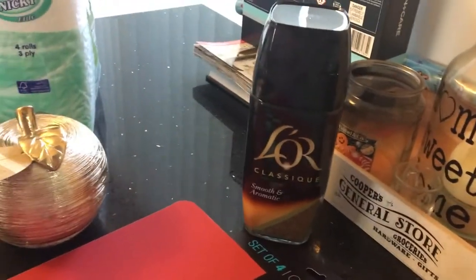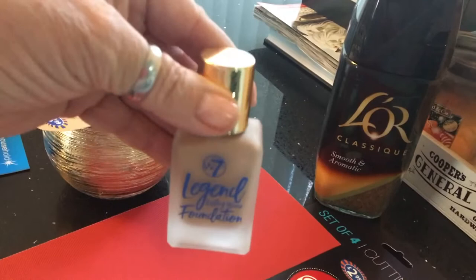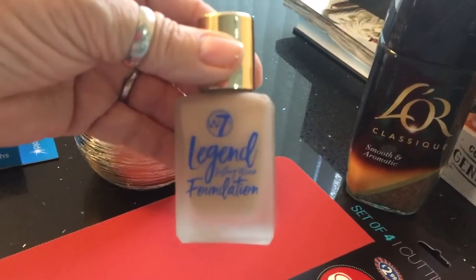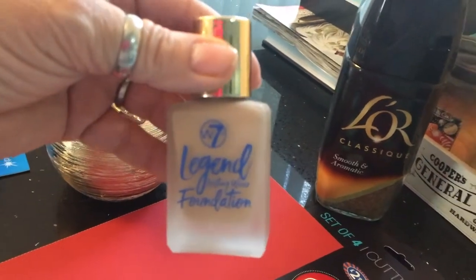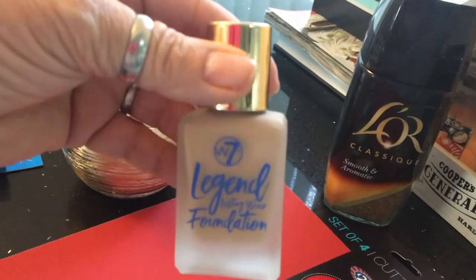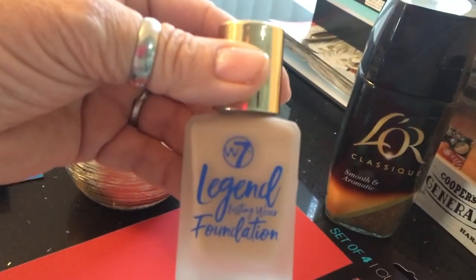Picked up this foundation — I've never tried it before, but I've seen a few people do vlogs on it and they rate it quite highly, so I'm going to give it a go. It's only £1.49, so let's see.